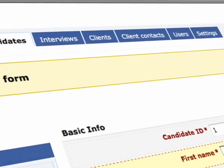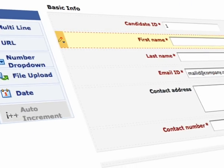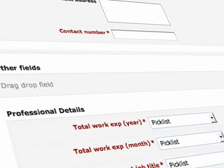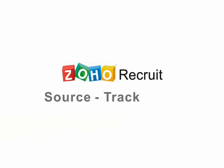Source, track, and hire candidates with Zoho Recruit.